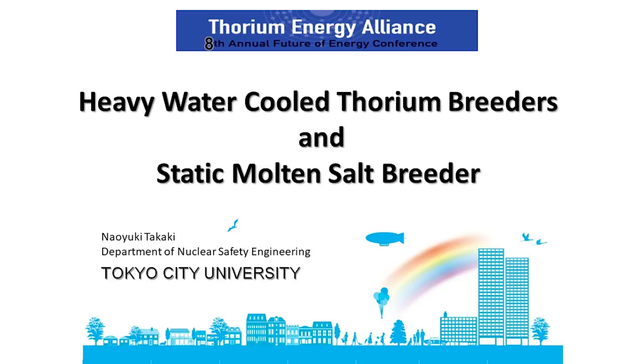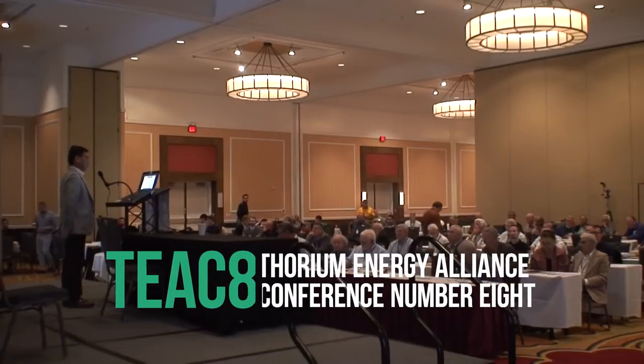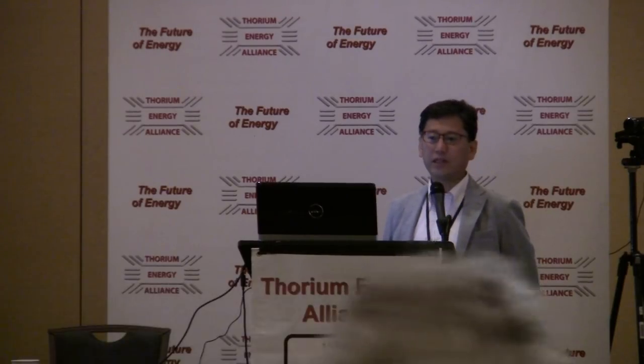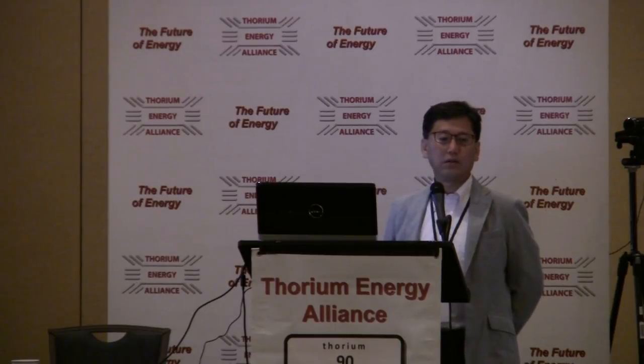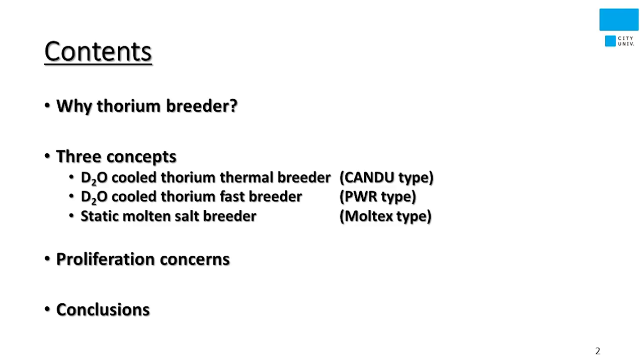The title of this presentation is Heavy Water Cooled Thorium Breeder Reactor and Static Molten Salt Breeder. I'm Naoyuki Takaki, a professor of Tokyo City University. Before coming to university, I dedicated 16 years to TEPCO, Tokyo Electric Power Company. In TEPCO, I was in charge of developing sodium-cooled fast breeder reactor and advanced light water reactor. I'd like to introduce three concepts.